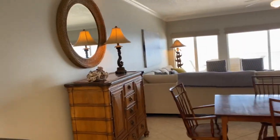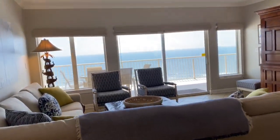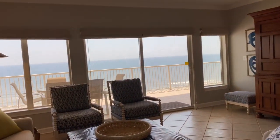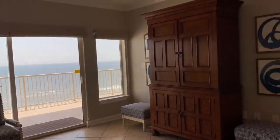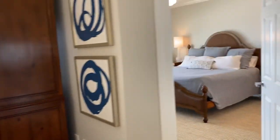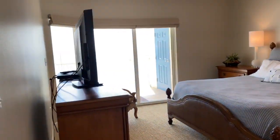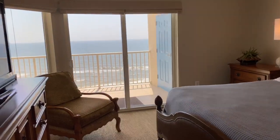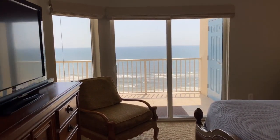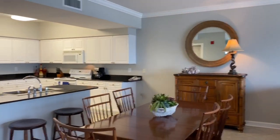If you have any questions about the unit, we are finishing up inside and will go down to film the amenities. Please feel free to reach out to your real estate agent. If you do not have a real estate agent, we'd love to work with you and help you purchase this beautiful condo in Orange Beach. You guys take care and be safe.